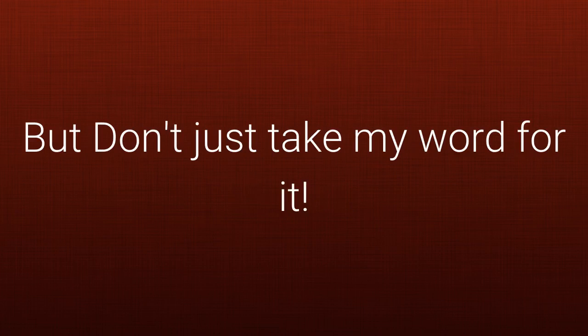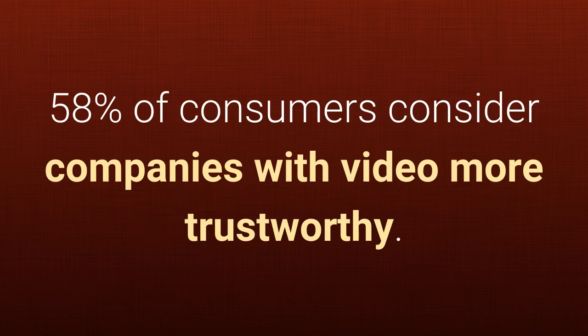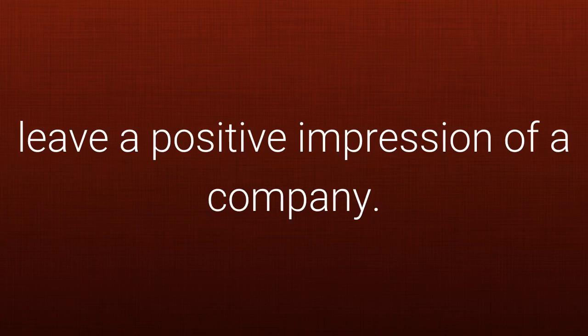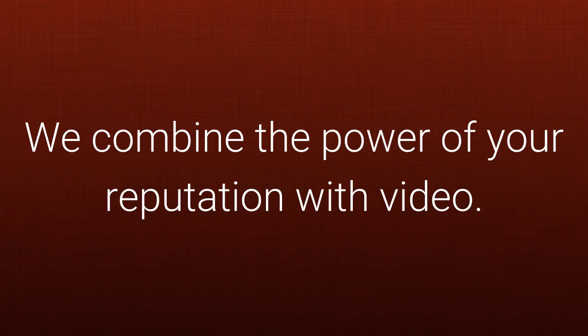But don't just take my word for it — take a look at these facts. Proof from what real consumers say: 58% of consumers consider companies with video more trustworthy. 71% of consumers say that videos leave a positive impression of a company. 77% of consumers consider companies with online videos more engaged. 96% of consumers consider videos helpful when making buying decisions. We combine the power of your reputation with video.